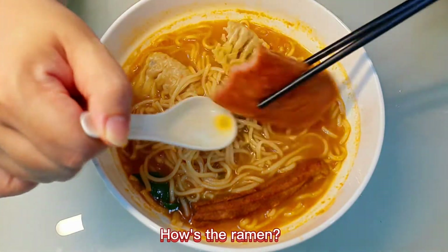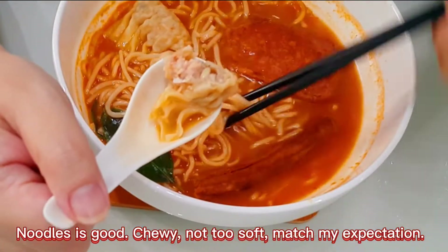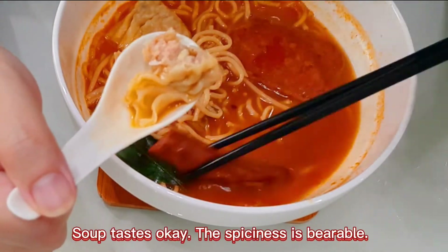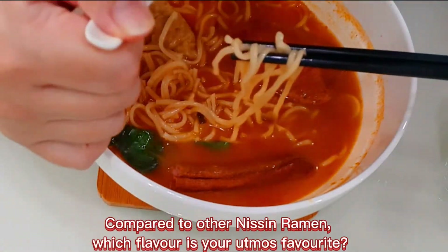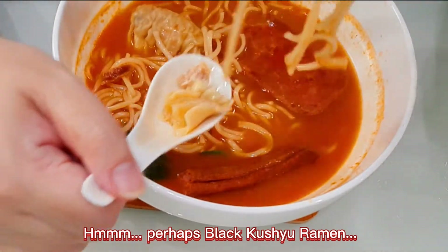How's the ramen? The noodles are good — chewy, not too soft, matching expectations. The soup tastes okay and the spiciness is bearable. Compared to other Nissin Ramen, which flavor is your utmost favorite? Perhaps the Black Kushu Ramen.